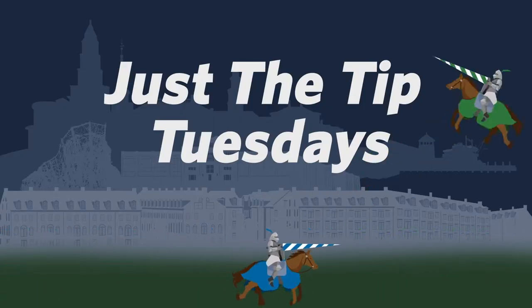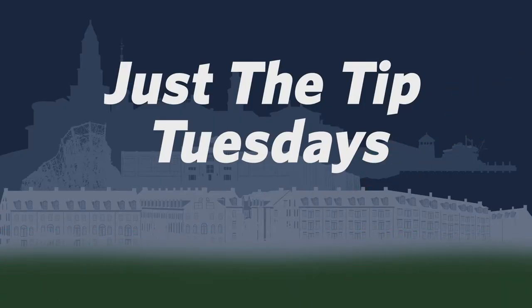Which do you prefer, highlight reels or highlight seals? That's a great question, Gavin. Today we're going to talk about a necessary evil: highlight reels.